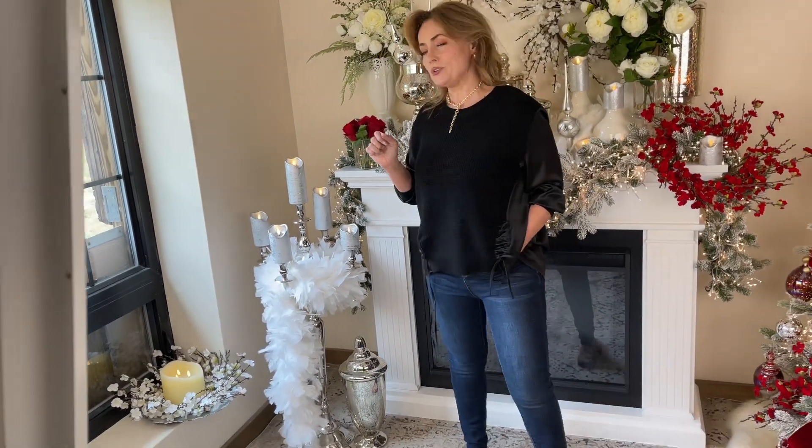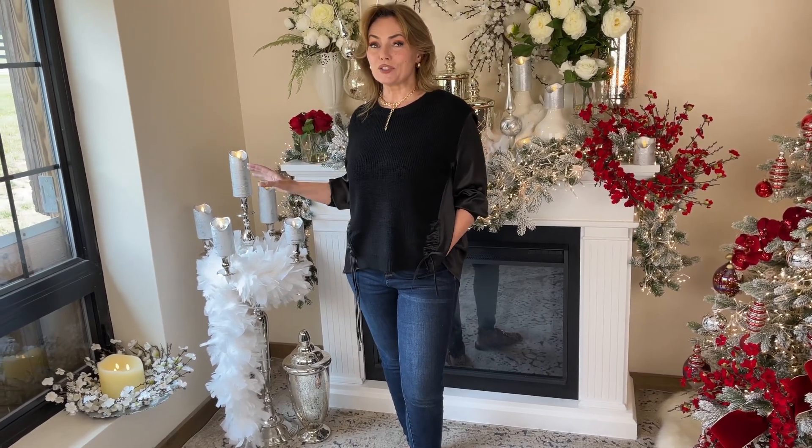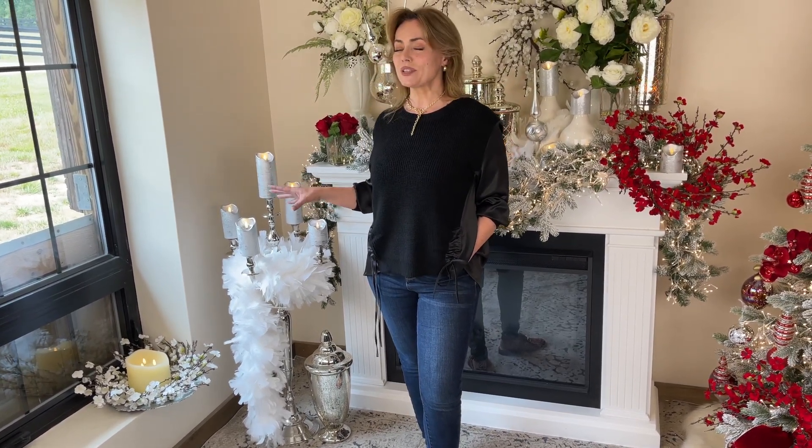Every single person who's seen this candelabra has gone crazy over it. So if you want a way to make a space special, this candelabra is going to be the way to do it. We haven't offered a lot of them, but whenever we've offered anything on a grander scale in a candelabra, it has been gone very, very quickly. Good evening, everybody.